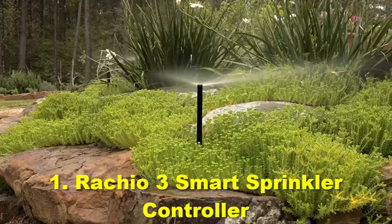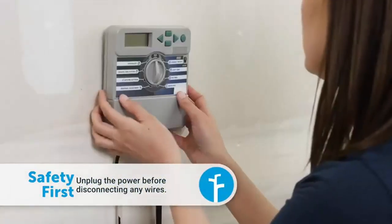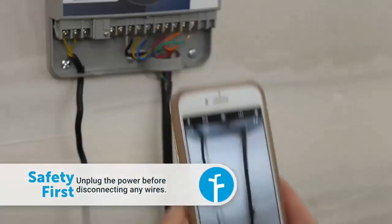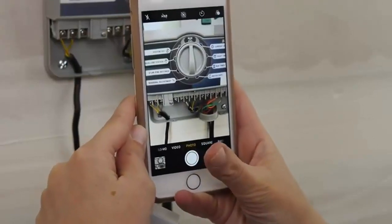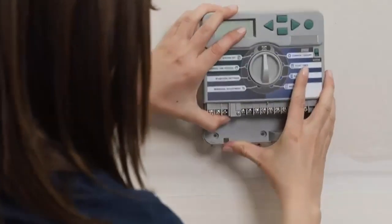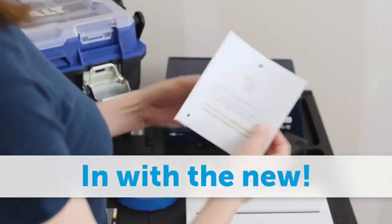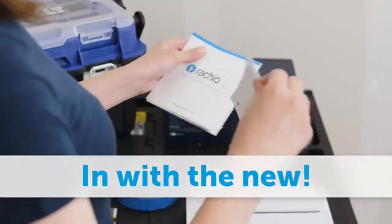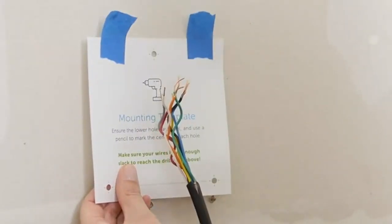Number 1: Rachio 3 Smart Sprinkler Controller. Rachio is a popular brand for smart home appliances that has delivered life-changing smart accessories to thousands of users. You will find many smart features on the smart sprinkler controller made by Rachio, including ease of access as well as a long list of smart features.